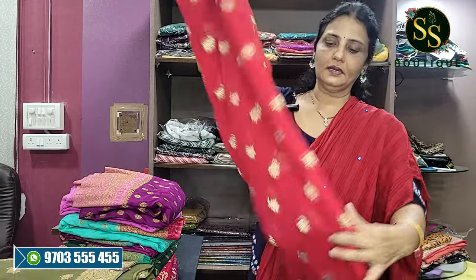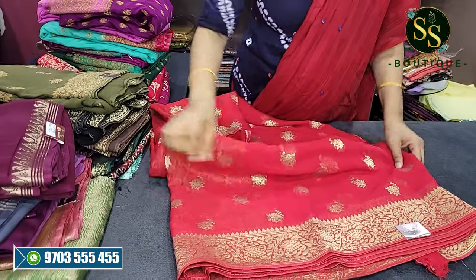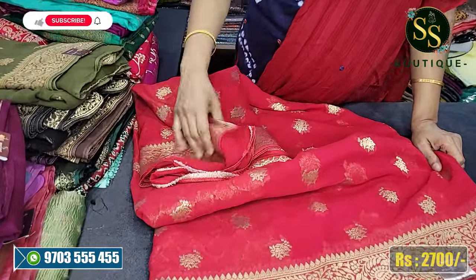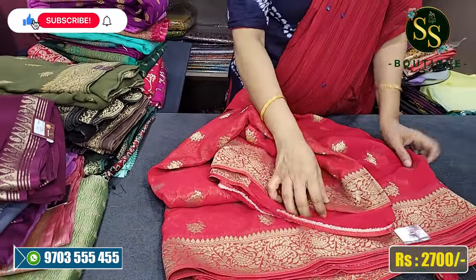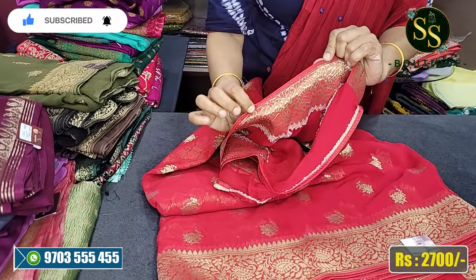First, let's look at Banaras georgettes. The red color is a beautiful red color. We have golden flowers. This is the same size - we have just two inches. We have weaving in the border. If you want to see the ends, we will close in.